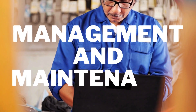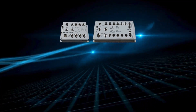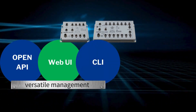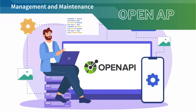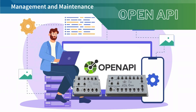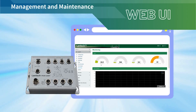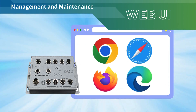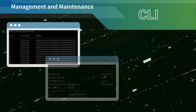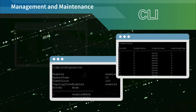Lantec Router Switches provide versatile management options and easy maintenance for vehicle onboard systems, featuring OpenAPI, WebUI, CLI, AutoFeed, and Snapshot capabilities. With the OpenAPI, seamlessly integrate Lantec Router Switches into your system using RESTful API for flexible and efficient management. The user-friendly Web UI simplifies device configuration and monitoring, accessible anytime through a browser. For advanced control, the CLI offers precise configuration and diagnostics through powerful command line tools.